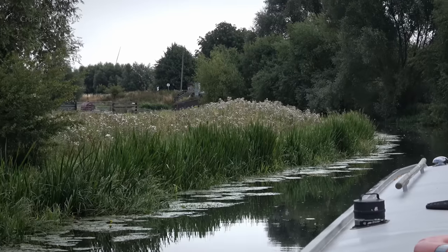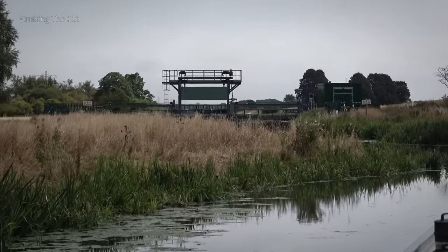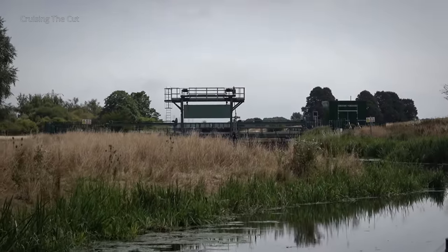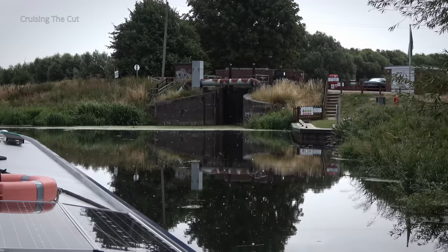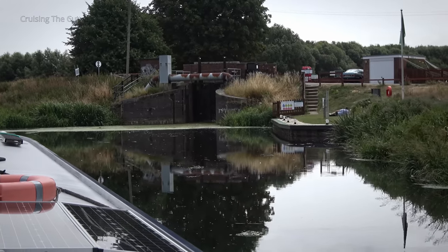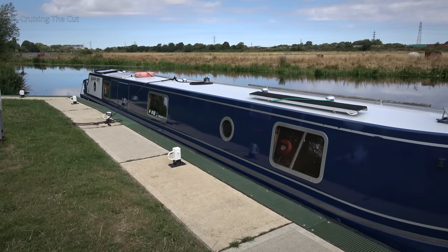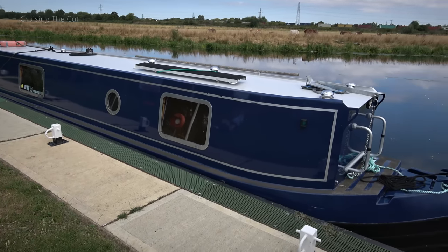Here's the first glimpse of Standground Lock — not to be confused with whatever that is. The lock is off to the right. I pulled into the lock landing and phoned the lock keeper, as unusually this lock is manned — or more accurately, womaned. You book 24 hours in advance, then Tina gets everything sorted for you.